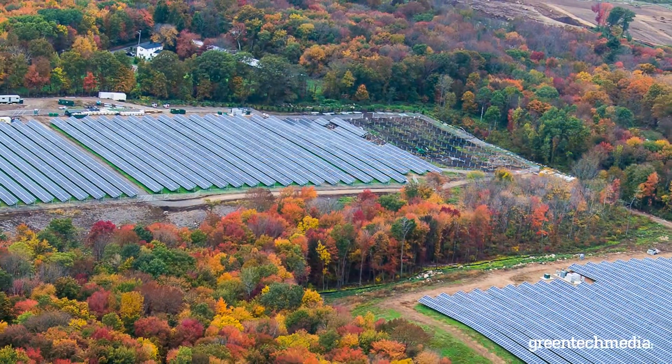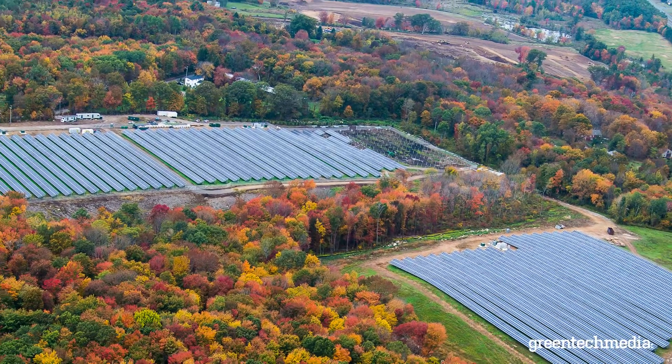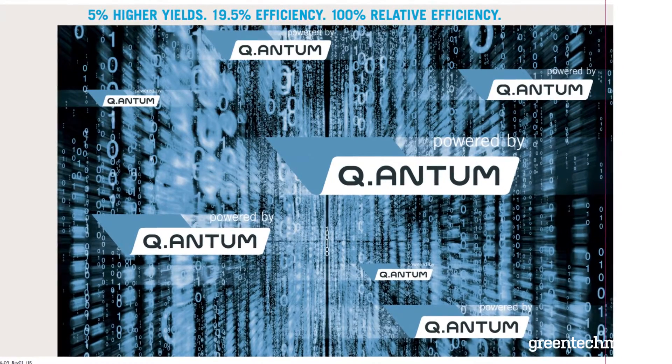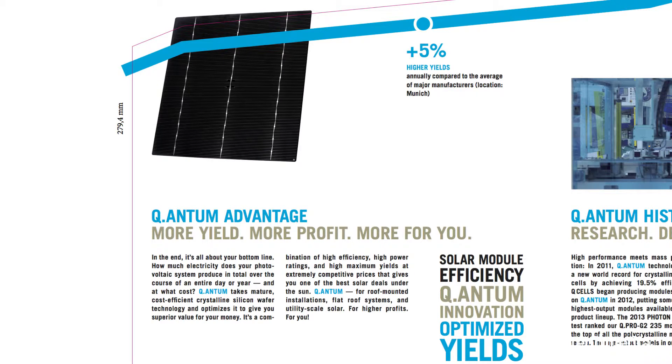You'll hear a lot more about us in the coming months as customers realize what a solid tariff-immune option they have in Hanwha Q Cells. We're also debuting our new quantum technology, which is a high efficiency poly cell, and it also comes in a darker version so in appearance it mimics a full-square mono cell. It's a great application for the residential market.